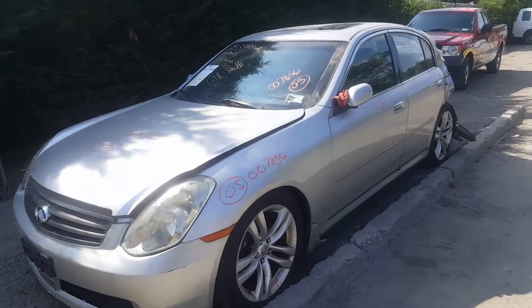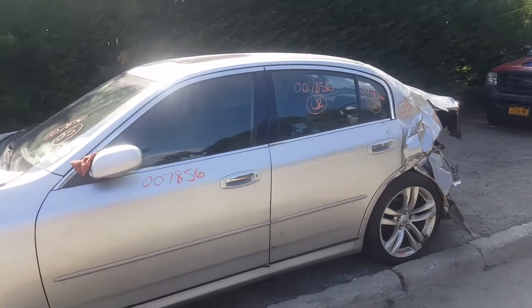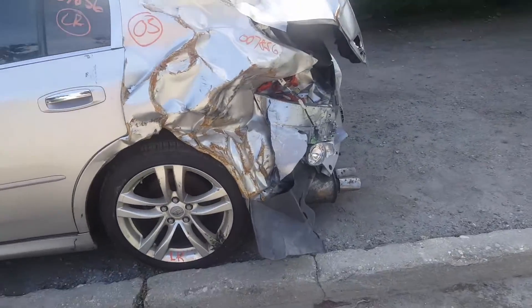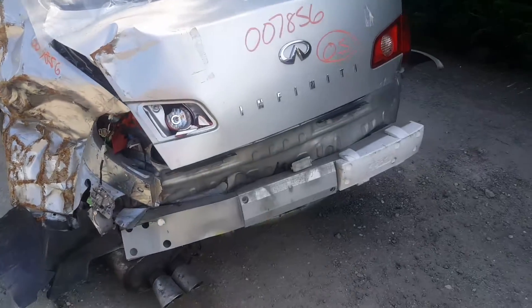The left fender is no good. Got the left front door, and the left rear door is jammed. Sunroof is in the car. Windshield is no good. It got hit in the left rear, as you can see. Decklid's no good, rear glass is no good, rear bumper is no good.